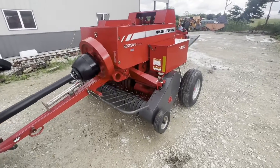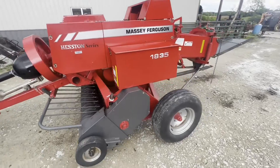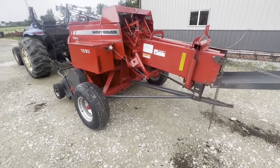Here's the Massey Ferguson model 1835 square baler. Nice wide pickup on these. Seems to be a pretty good running baler — decent looking baler overall. It has seen some hay, but it's a good looking baler and I believe it's going to run good for you.